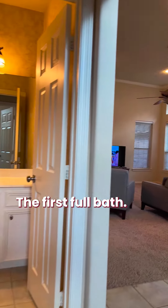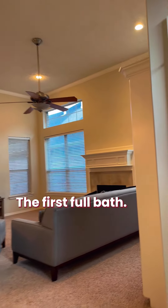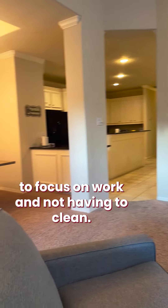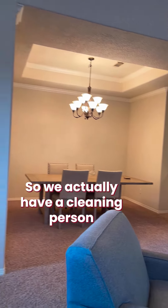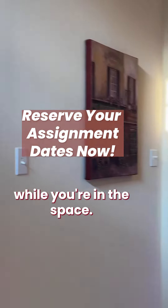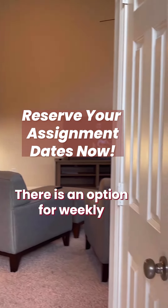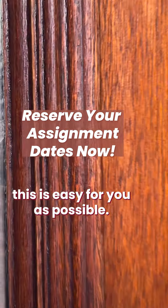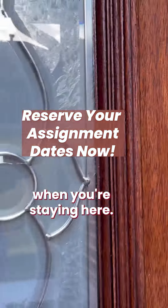That's the first full bath. Since we know you're here to work, we want you to focus on work and not have to worry about cleaning. A cleaning person will come in and clean twice a month while you're in the space. There's also an option for weekly cleaning for a small additional charge — we want to make this as easy as possible for you during your stay.